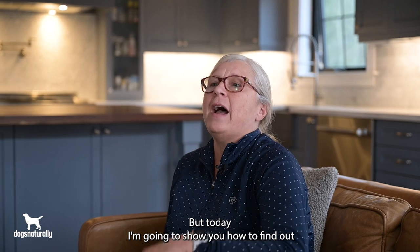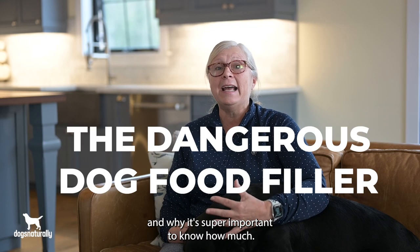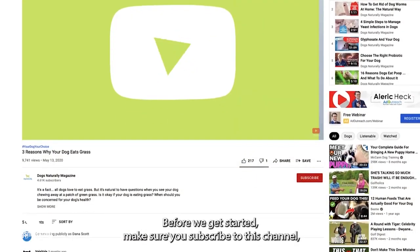Today I'm going to show you how to find out just how much carbohydrate is in your dog's food and why it's super important to know how much.